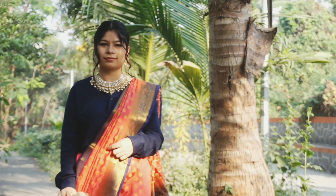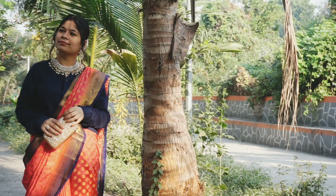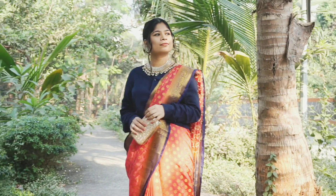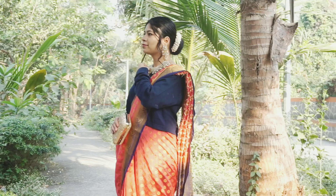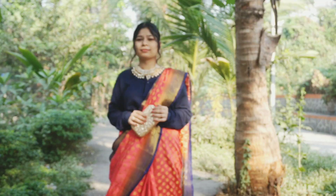For look number eight, I gave a modern appeal to a traditional outfit. I have a saree with a similar border that is very well matched to the crop shirt. I paired this with heavy jewelry, a golden clutch, and a beautiful gajra.